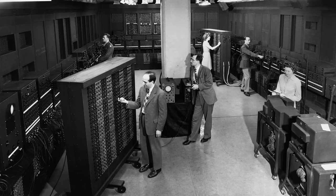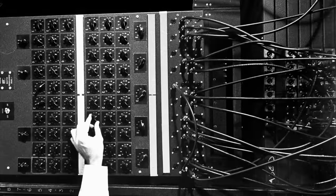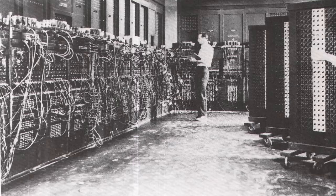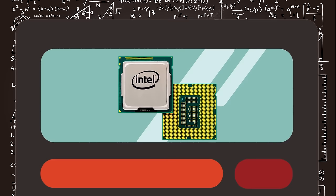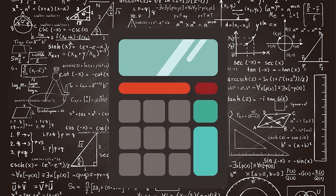ENIAC: built in 1946 by Pennsylvania University scientists, the Electronic Numerical Integrator and Computer was a 30-tonne behemoth with over 17,000 vacuum tubes, 70,000 resistors, and 10,000 capacitors, filling up a 30 by 50-foot room. Portable calculator: modern-day electronic pocket calculators became available in the 1970s after the first microprocessor was developed by Intel for Japanese calculator company Busicom. Now, pocket calculators by Texas Instruments put enormous computing power in a smartphone-sized package.